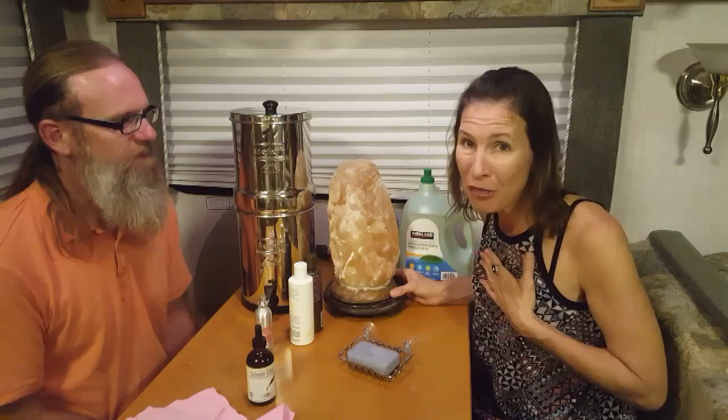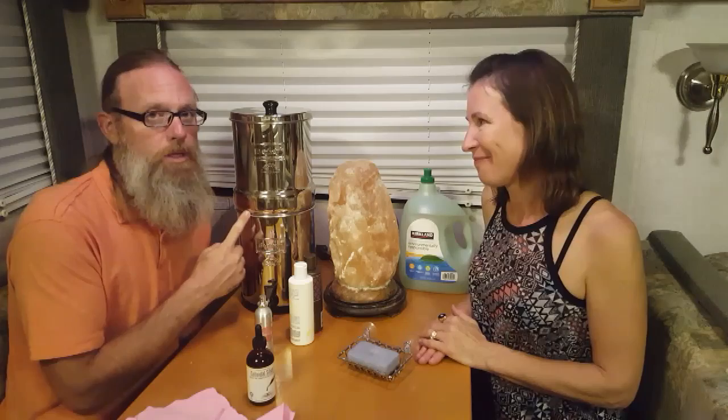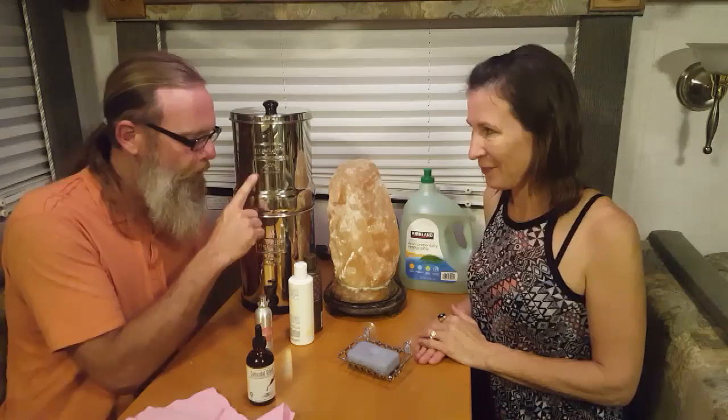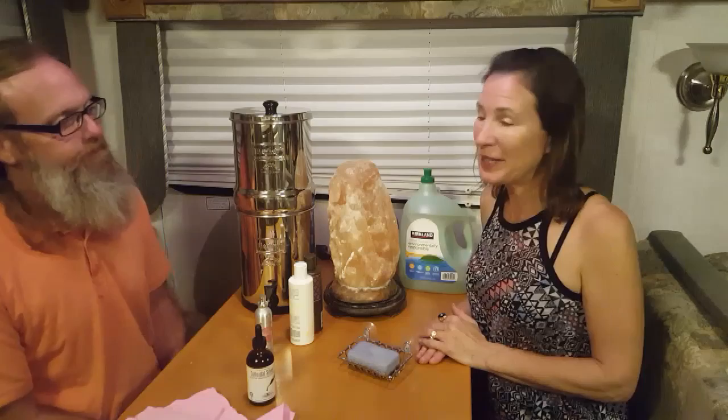Another piece we highly recommend is a Berkey water filter. These do the job — they don't even let toxins enter your home because you filter them out before the water reaches your glass. Not to mention, the plastic water bottles you'd buy at the store will no longer be in your environment, so you're detoxing by default.